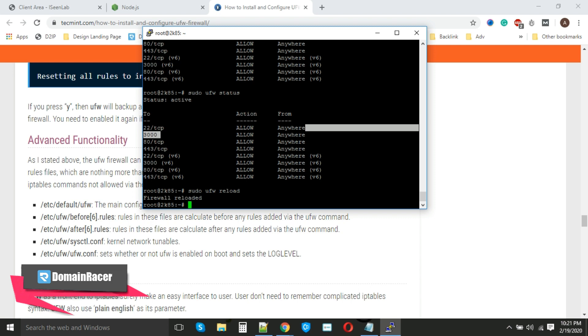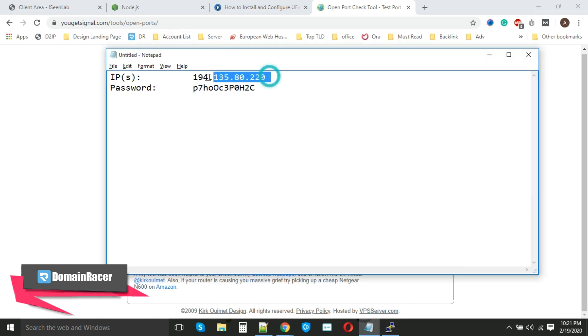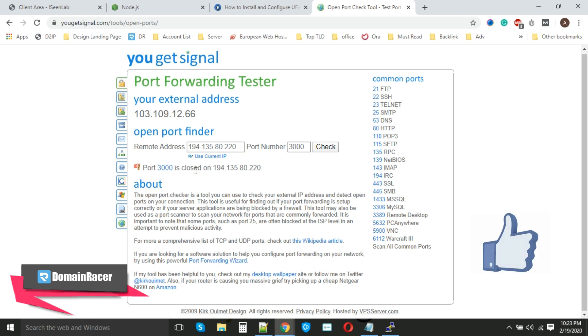We need to verify whether ports 22 and 3000 have been opened. We can use an external site to check. Enter the server IP address and port 22, click 'Check' — the port is open. Now check port 3000 — it shows 'closed' status. This might be because we have not yet run the Node.js application.